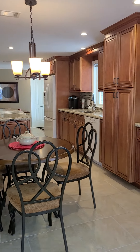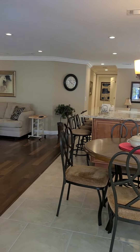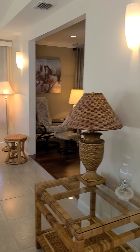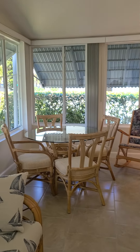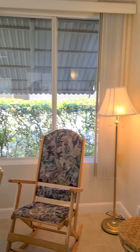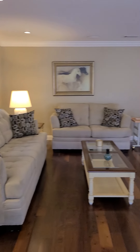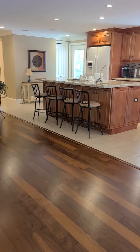Open up to the kitchen. Nice windows opening up to the living room. Nice wood floors.